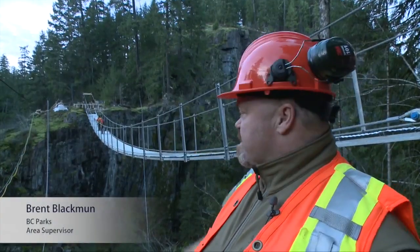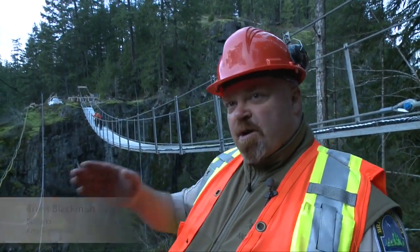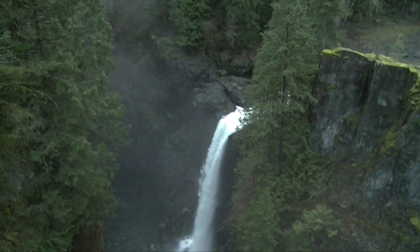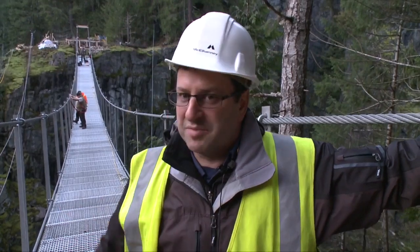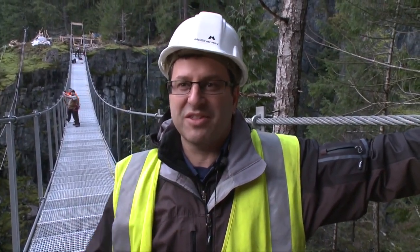With the decking complete, getting an opportunity to look at what the viewscapes are up and down the canyon and realizing that they're fantastic. That canyon environment is very unique to the park and now is being opened up to the public to get a better view. I've walked out to the middle and it's spectacular — it's everything that we wanted it to be as a Rotary Club.